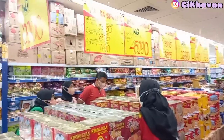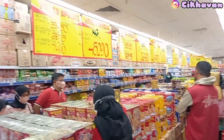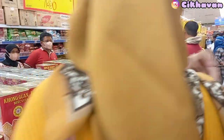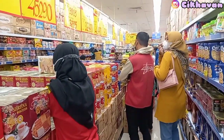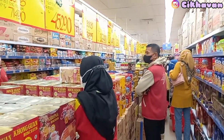Oke selesai untuk belanja kebutuhan yang sudah habisnya. Lanjut aku ada di lorong biskuit mau cari biskuit yang promo-promo. Seperti yang teman-teman lihat di lorong biskuit lumayan penuh, mungkin orang-orang juga sama mau cari biskuit untuk kebutuhan lebaran.